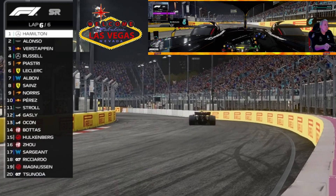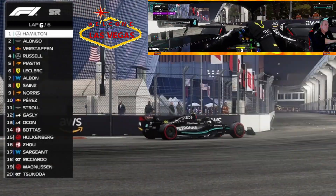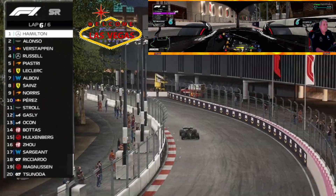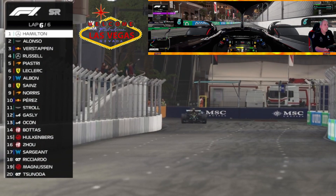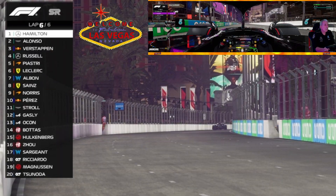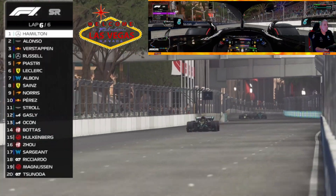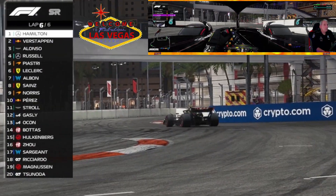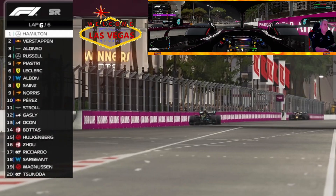Verstappen is hounding Alonso — he wants that place back. Meanwhile, that scrap has allowed Lewis to drive off into the distance. Lewis has used his battery on the opening lap and is using the rest of it on his final lap. As we come down the back straight for the last time, it looks like Lewis Hamilton has this one in the bag. Verstappen has a go at Alonso for second place — coming down the back straight into the last heavy braking area — and he's done it again on Alonso! Poor Fernando Alonso will have to settle for third place at the Las Vegas Grand Prix.